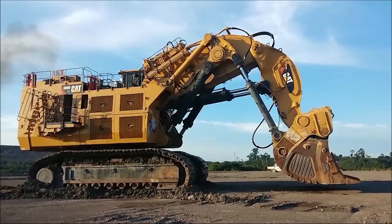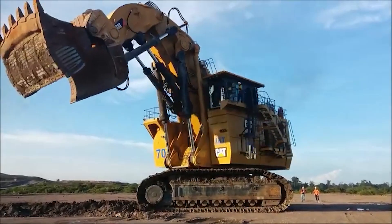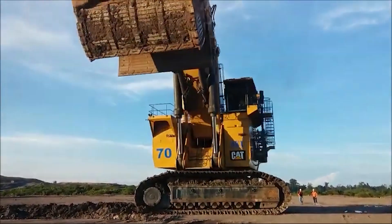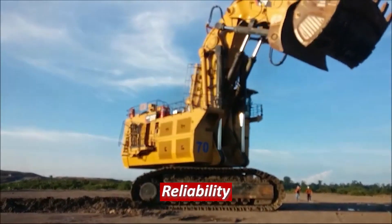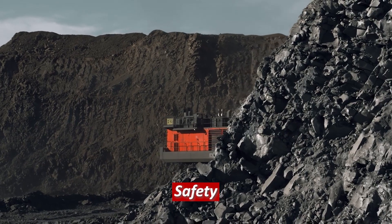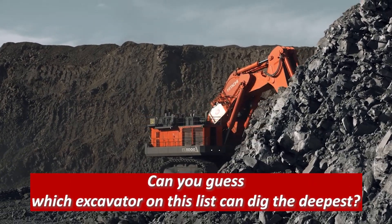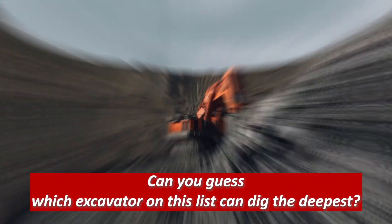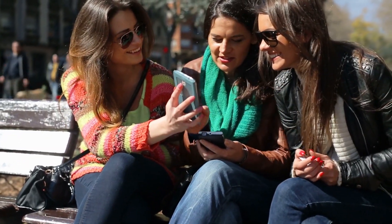As you can see, these machines are truly massive and capable of moving mountains — well, almost. They are not only powerful but also equipped with the latest technology to ensure efficiency, reliability, and safety. Now let's have some fun: can you guess which excavator on this list can dig the deepest? Leave a comment below with your guess and we'll reveal the answer at the end of the video.